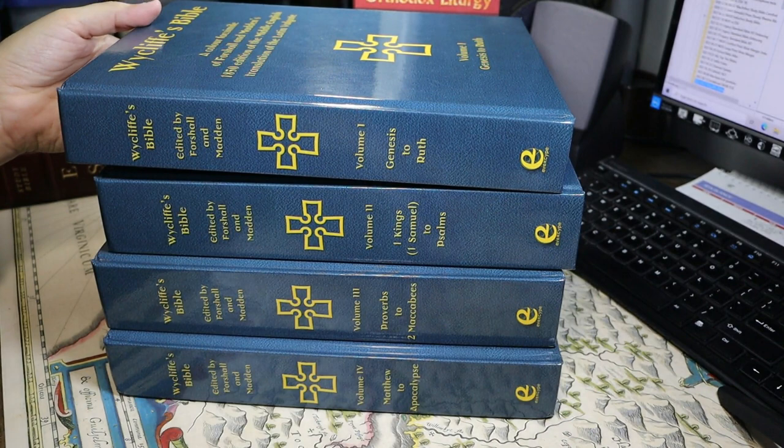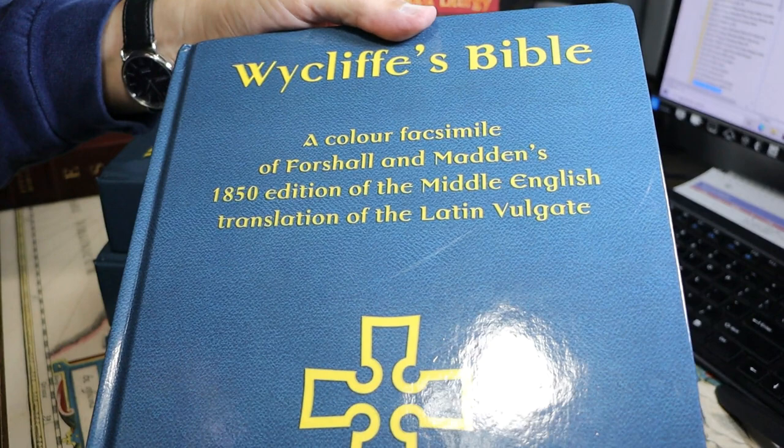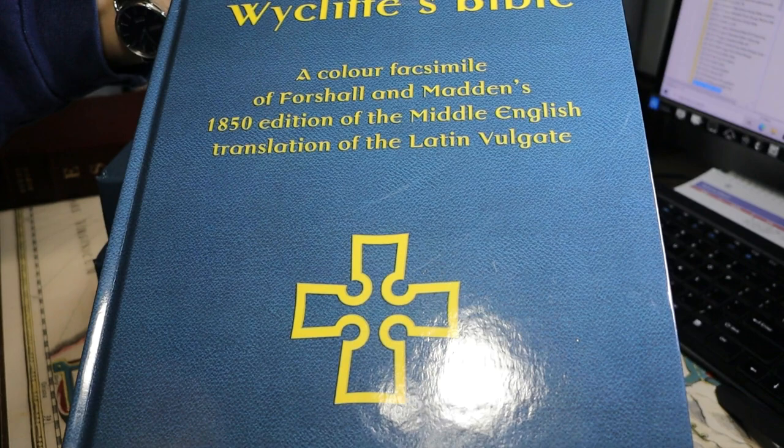For this week's video I'll be looking at this four-volume work. It includes two translations from the Latin Vulgate and it's collectively entitled Wycliffe's Bible. It is in fact a color facsimile of Forshall and Madden's 1850 edition of the Middle English translation, or translations, of the Latin Vulgate.